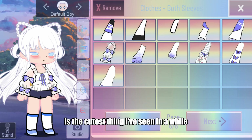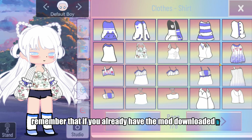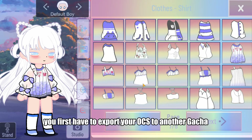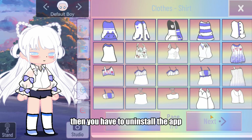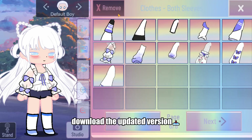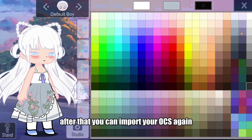The sheer sleeve with bows is the cutest thing I've seen in a while. Remember that if you already have the mod downloaded and want the update, you first have to export your OCs to another Gacha app so you don't lose them. Then uninstall the app, download the updated version, and reinstall it. After that, you can import your OCs again.